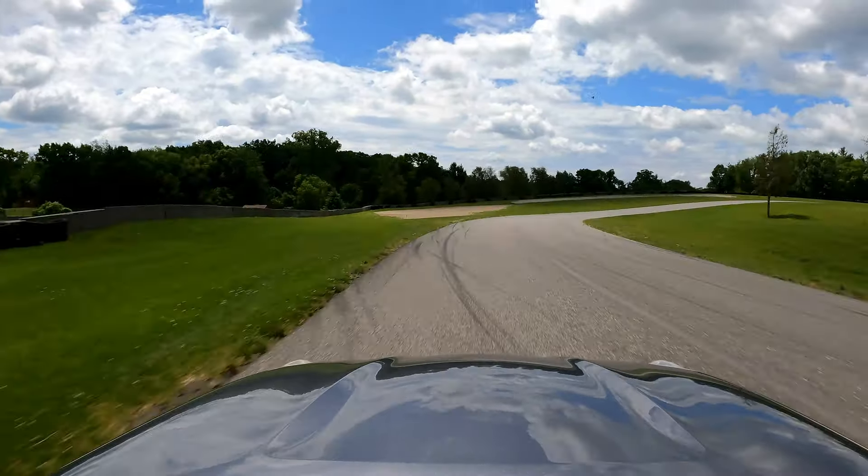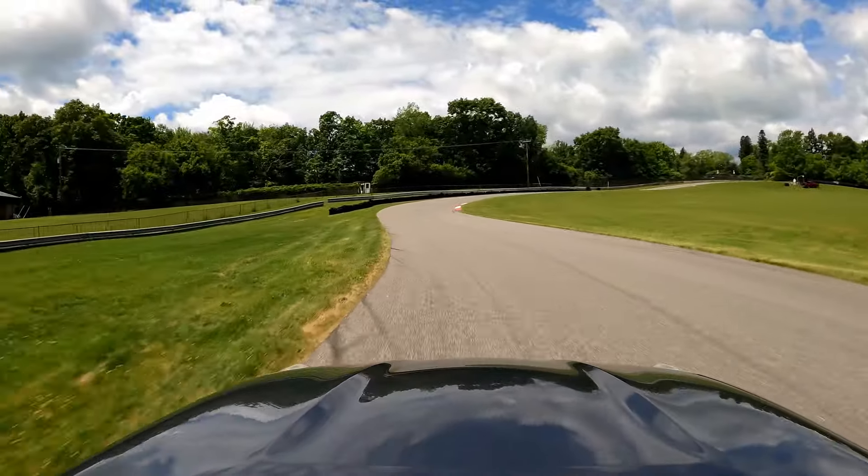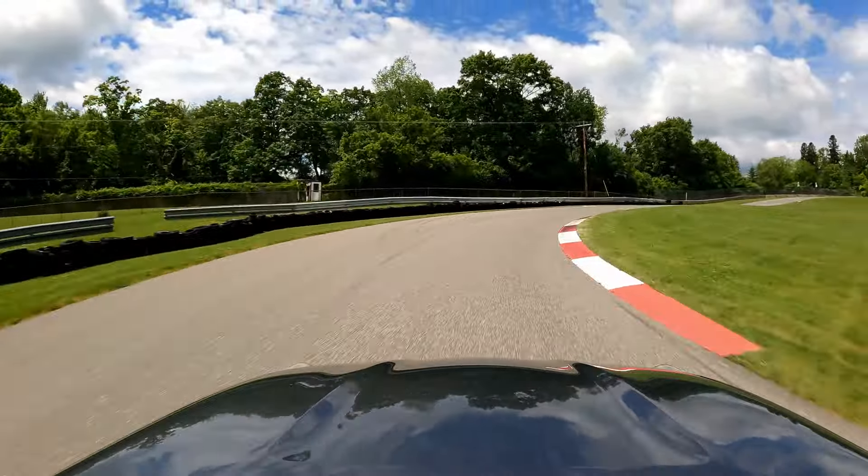One thing that I've fallen in love with is the sound — it sounds absolutely gnarly at the limit. Combine that with the rev matching and this thing just sounds really, really good.